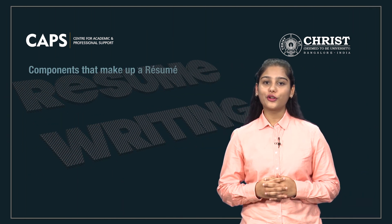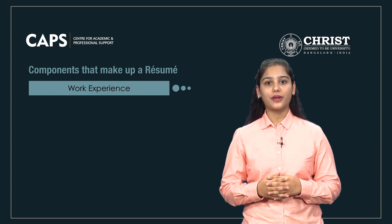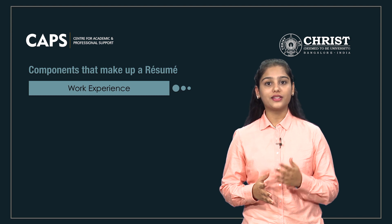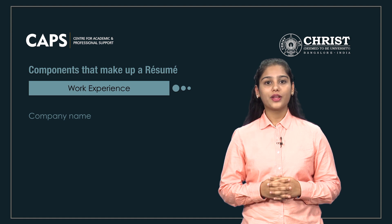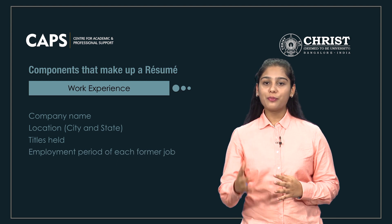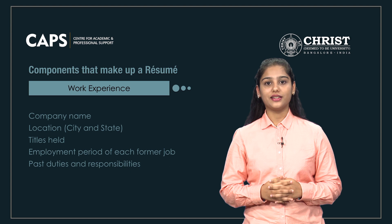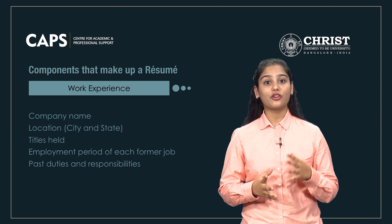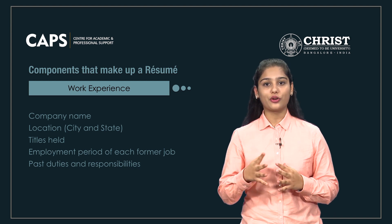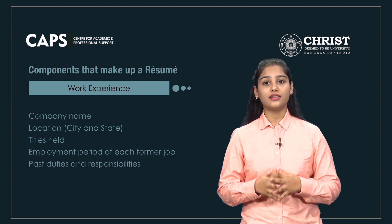The fourth component of a resume is work experience. This section is the place for detailing your previous employment information. It usually includes the company name, location of the company, titles held previously, employment period of each former job, and your past duties and responsibilities. Suppose you are a student — your resume might contain some jobs that are not relevant to the position for which you are applying. In that case, list out the skills that you have honed in that job.